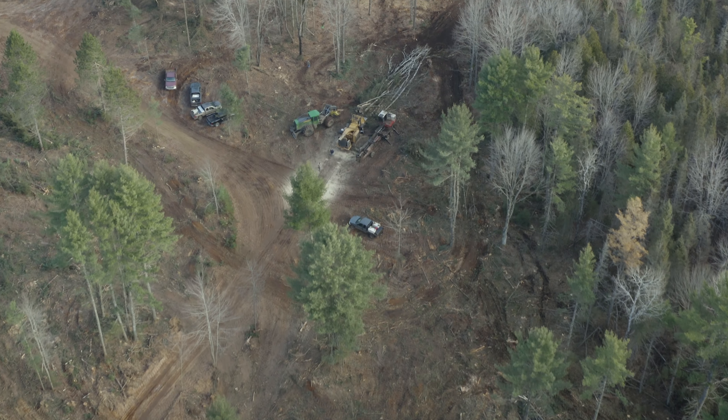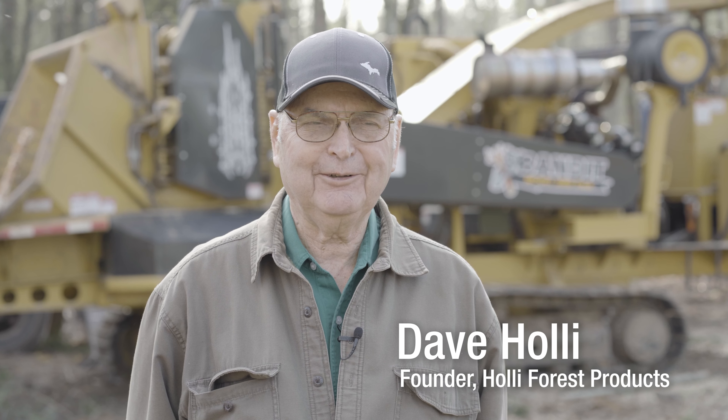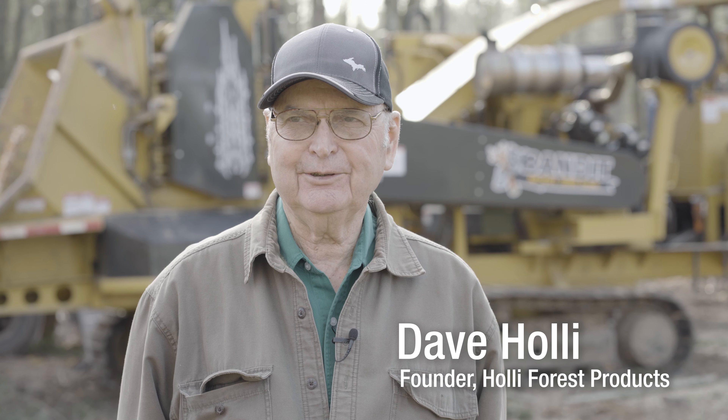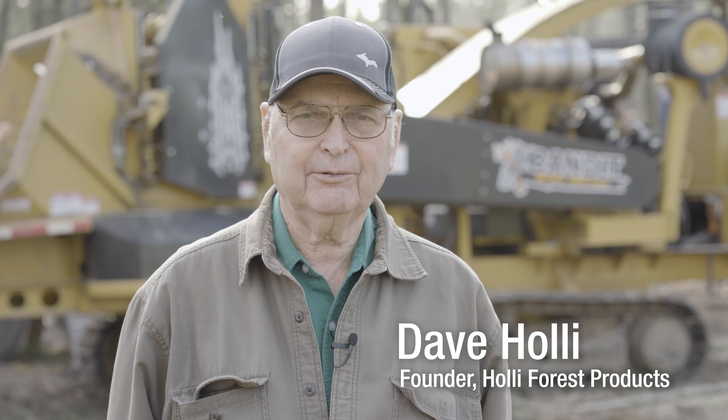I started in the forestry business back in 1961. I've been retired for about 12 years, whatever you call retirement. I haven't been on the payroll, but I truly enjoy what we do in the forest. So I continue to help the folks at Holley Forest Products in whatever way that I can help them.